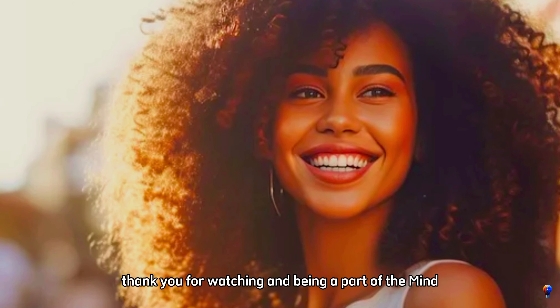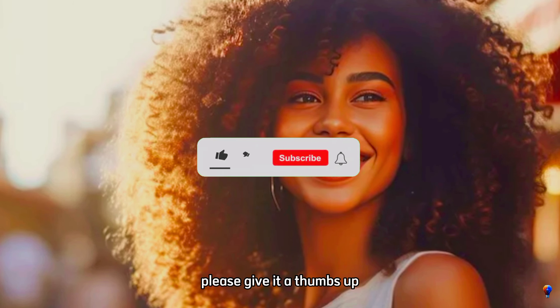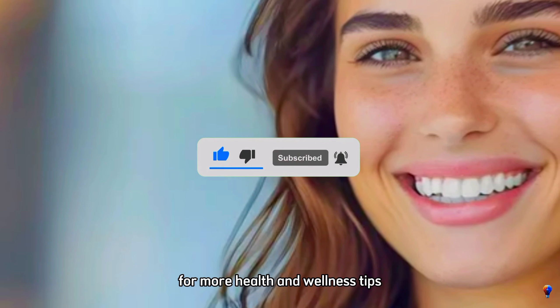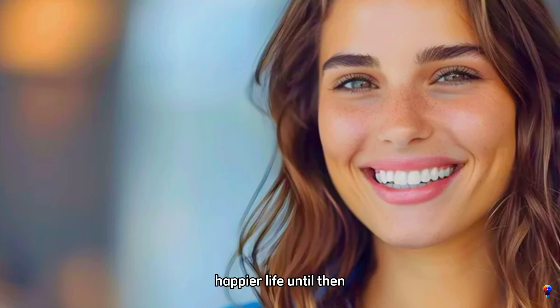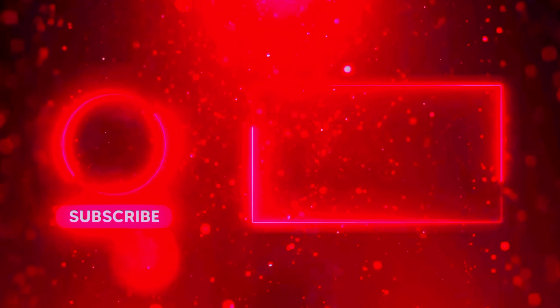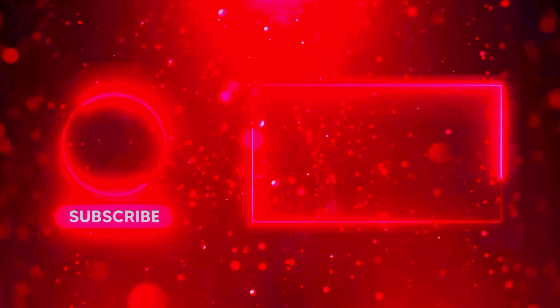Thank you for watching and being a part of the MindBodyMastery community. If you enjoyed this video, please give it a thumbs up, share it with your friends, and subscribe to our channel for more health and wellness tips. Stay tuned for our next video, where we'll explore even more ways to achieve a healthier, happier life. Until then, take care of your smile. I'll see you next time.